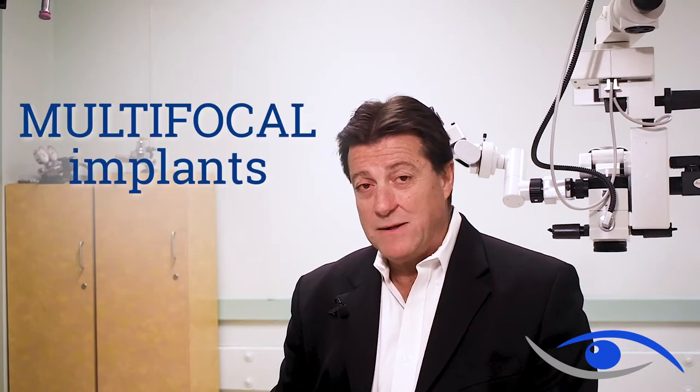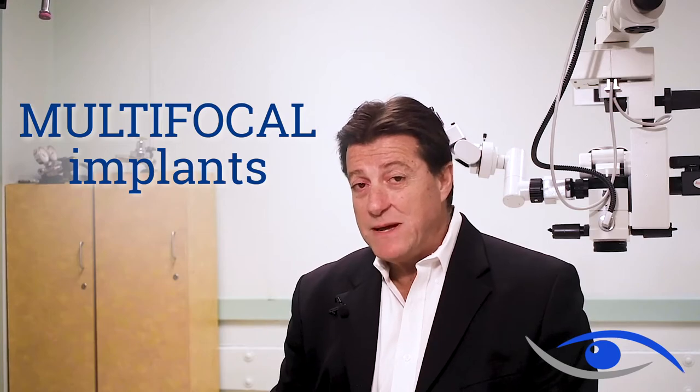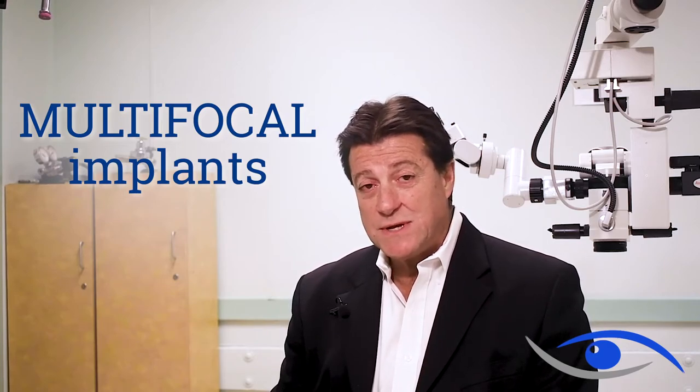We have had multifocal implants for a while, but the results have been mixed. We now have the best multifocal implant ever developed, which has been trialed in Europe for the last seven or eight years with amazing results, and has now been approved by the FDA for use in the United States. We are very proud to be one of the select group of surgeons that are allowed to use this implant in this country, and the results are phenomenal.